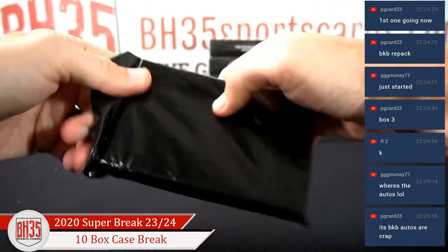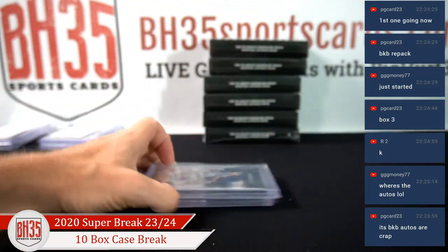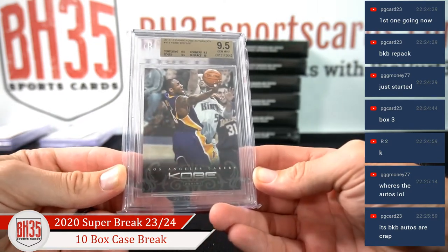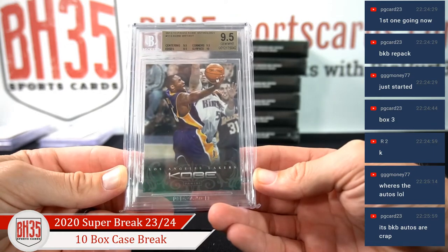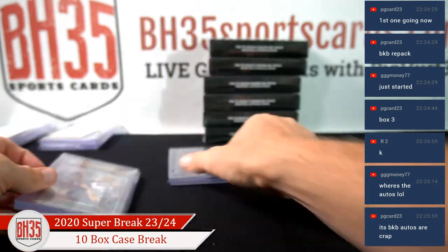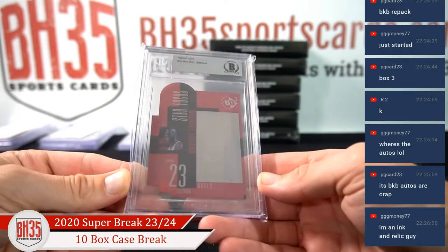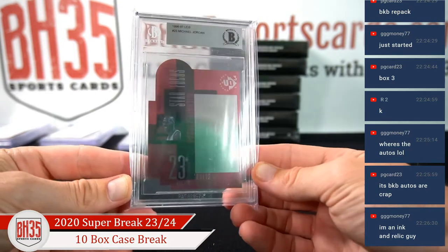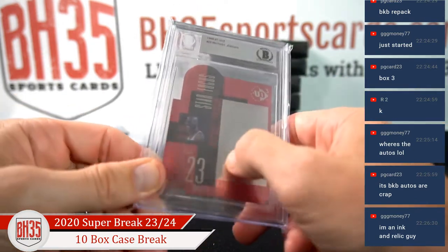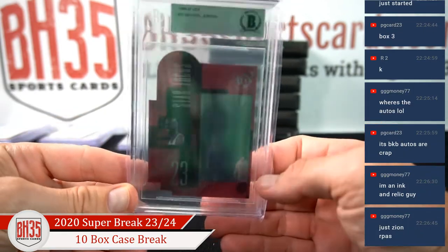All about that ink — yeah, nobody likes autos in basketball. Kobe from Anthology, 9-5, 10 on surface. And Michael Jordan, 96-97 UD3. I don't know what that is, you can't really see anything in it — there we go, it's a faint image.